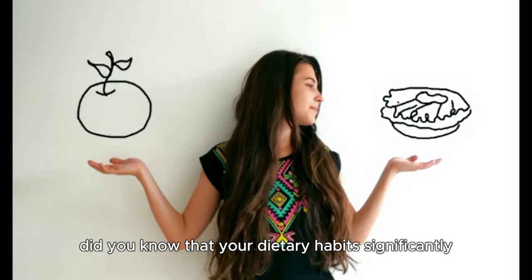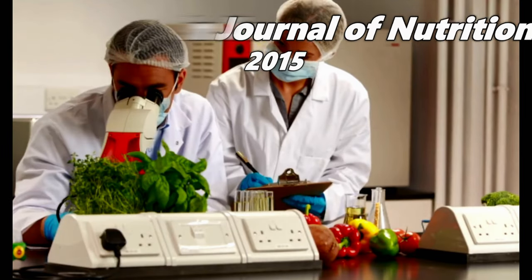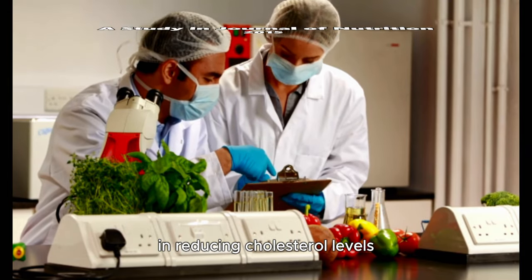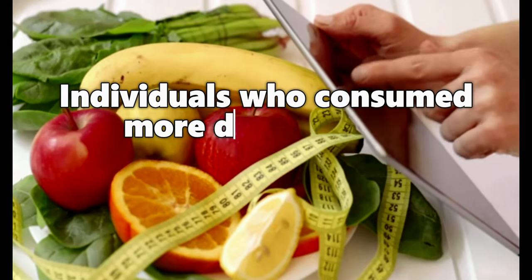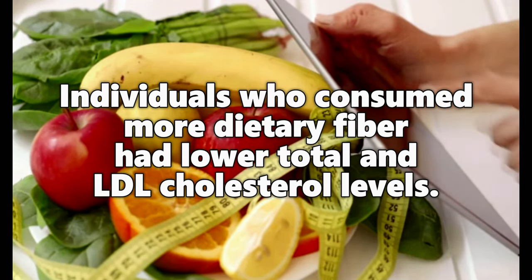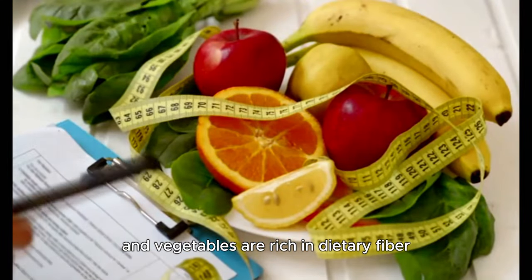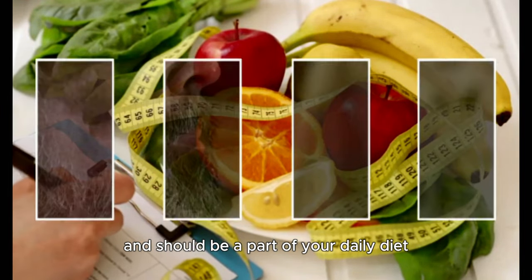Did you know that your dietary habits significantly impact your cholesterol levels? A study published in the Journal of Nutrition in 2015 underlined the role of dietary fiber in reducing cholesterol levels. The study found that individuals who consumed more dietary fiber had lower total and LDL cholesterol levels. Foods like oats, barley, beans, lentils, fruits and vegetables are rich in dietary fiber and should be a part of your daily diet.